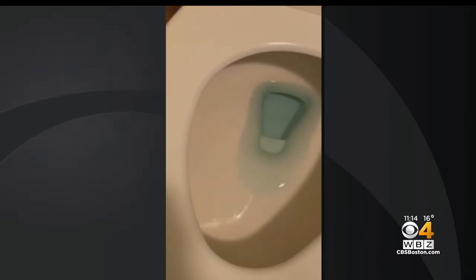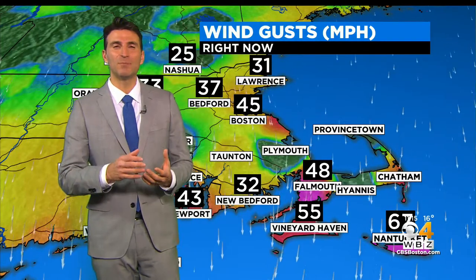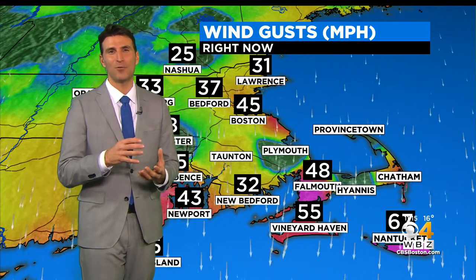Why are we showing you a toilet? Well, because we get the question, and here's what's going on. When you have a vent stack on top of the house from your plumbing, you basically have strong winds blowing over the top of that vent stack, and that creates a pressure differential.